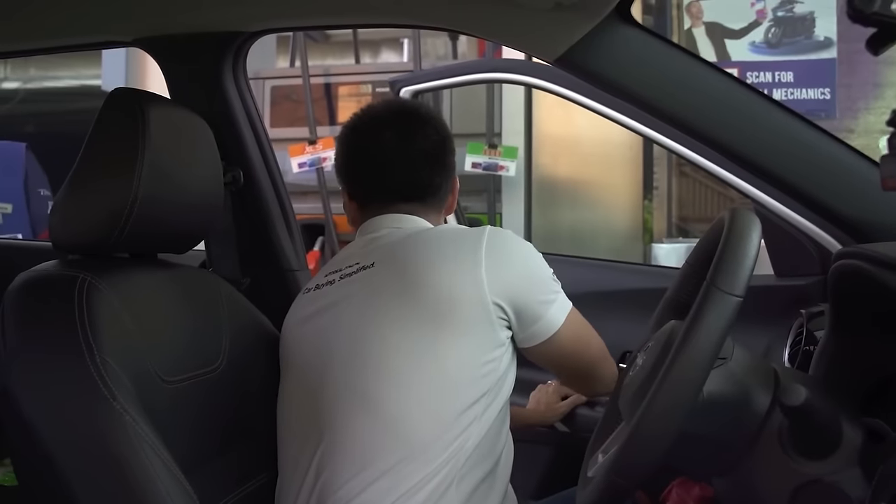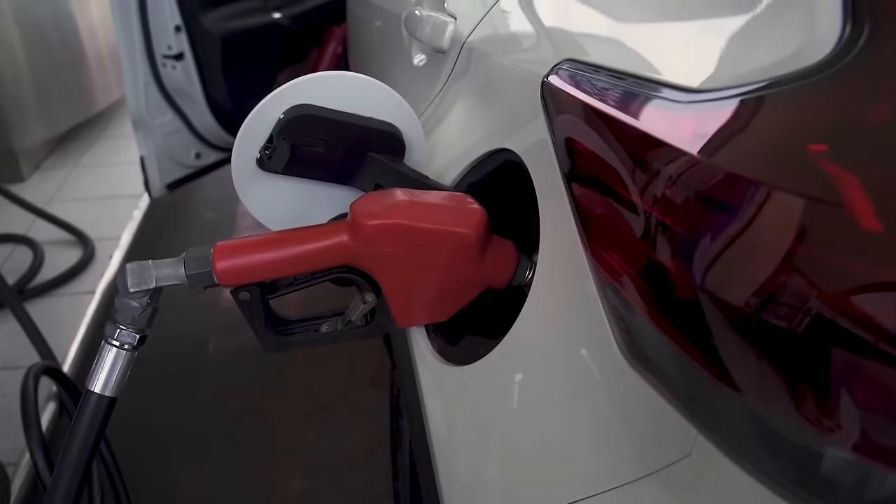Gas prices are going up again and traffic is getting worse, well at least in the Philippines. At least we're the top-ranked country in the world for something. Even in the midst of all of that, one thing is for certain: we all need to get somewhere and we need fuel to do so. And to help you save on that precious, precious substance, here are some tips for you to follow.